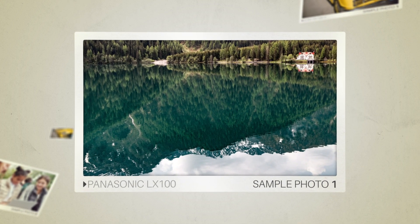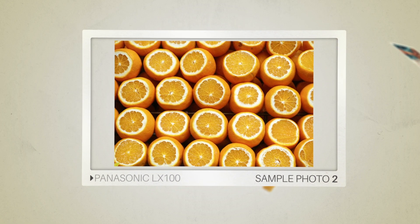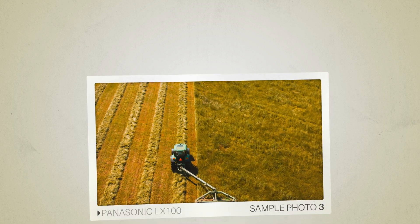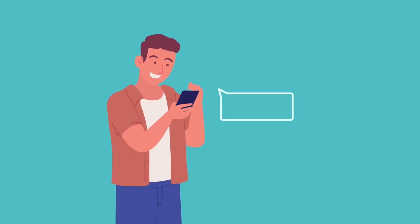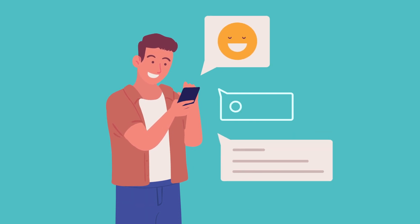And here are some sample photos from the Panasonic LX100. Next, let's take a look at what other users of these cameras have to say about them.